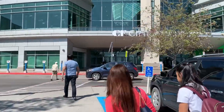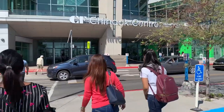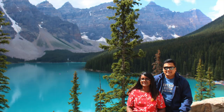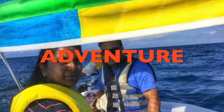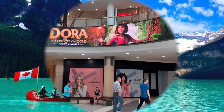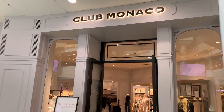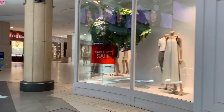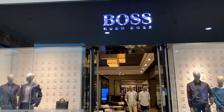Hi everyone! Today we are going to do some shopping at Chinook Center in Calgary. This mall first opened in 1960, and today there are over 250 stores making it Calgary's largest shopping mall. There is something for everyone in this mall.